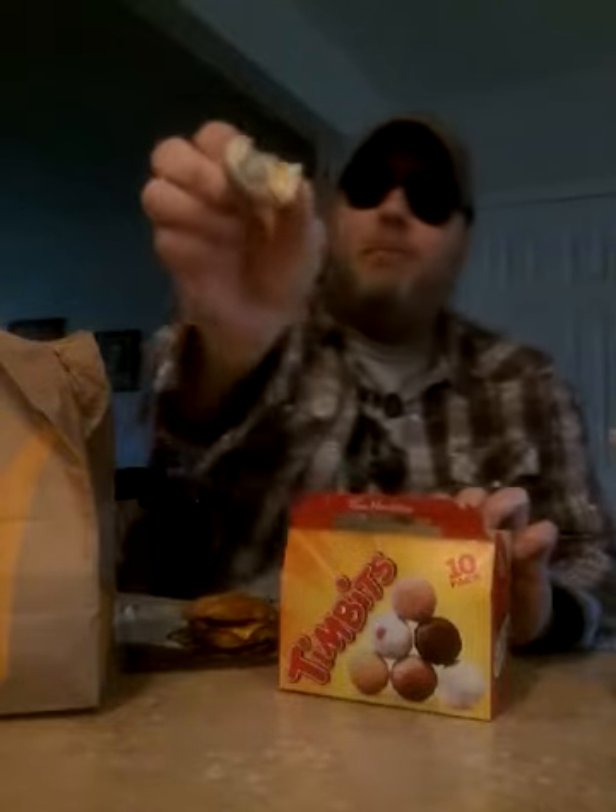We're celebrating the new McDonald's garlic burger and birthday cake doughnuts. Here we go with the birthday cake doughnuts. Everything birthday cake flavor is good. This biscuit is super dry.